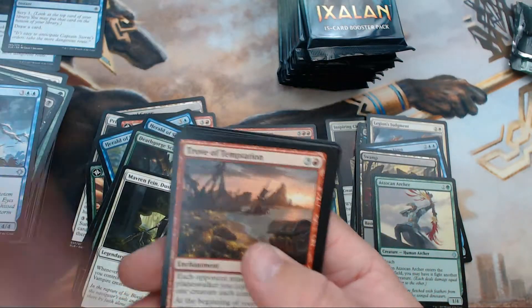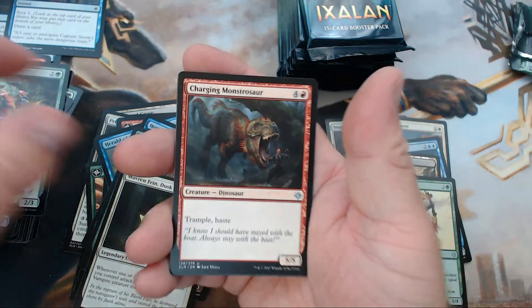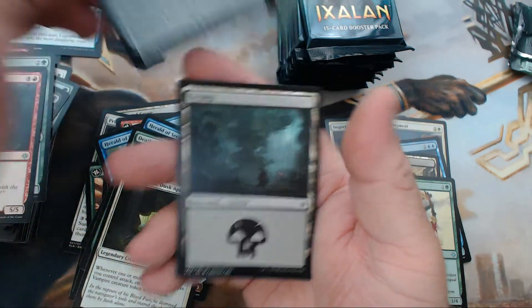We have Trove of Temptation, Raging Raptor, Charging Monstrosaur — and like I said in a previous video, that is a perfect name for a card like this. We have Vanquisher's Banner as our rare.